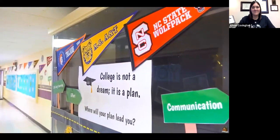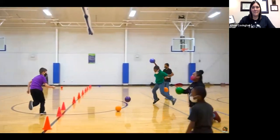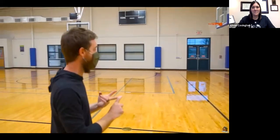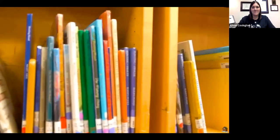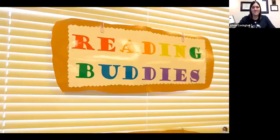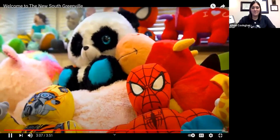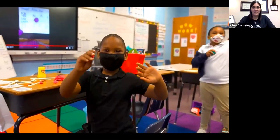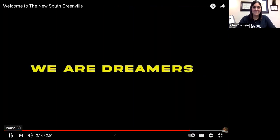The day has proven to be one of the highlights of our week here at South Greenville, and we are excited to continue the tradition, building excellence within our building. Here at the new South Greenville, we are dreamers who strive to be our best every day. We truly have the best students and staff in Pitt County, and we would love for you to come see for yourselves. We are dreamers.